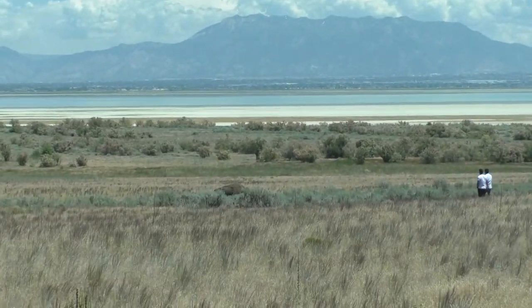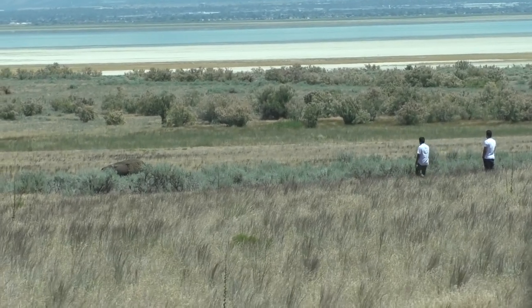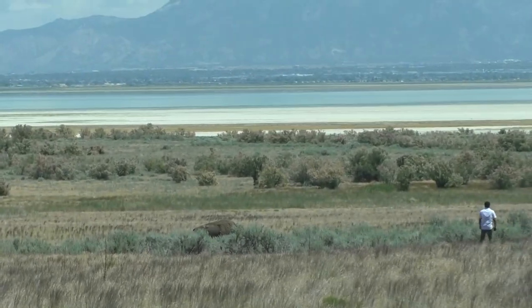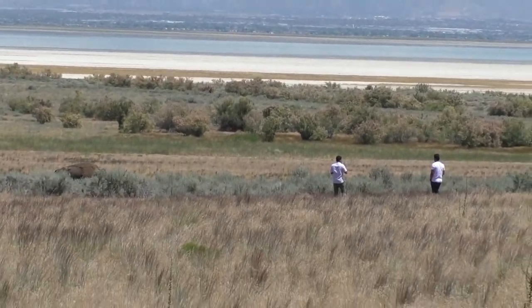As you may have guessed, Antelope Island is known for its wildlife. We're not ones to call out people when they're getting too close in person, but please don't do this.